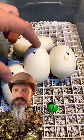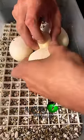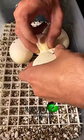These ball python eggs are on day 33 of incubation. When they were first laid, we noticed that one of the eggs was laid upside down. The embryo was on the bottom of the egg when it should be on the top.